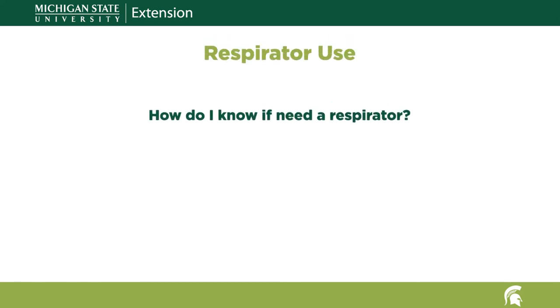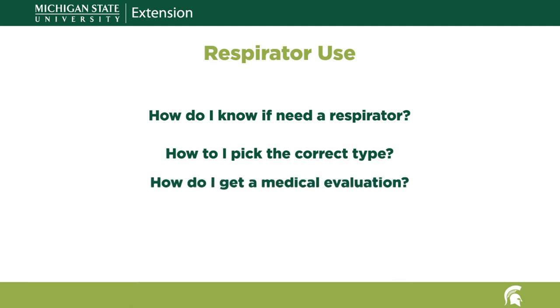This series of videos is meant to help answer your questions about respirator use, such as: How do I know if I need a respirator? How do I pick the correct type of respirator? How do I get a medical evaluation for respirator use? And, how do I make sure I'm wearing my respirator correctly? Click on any of the links to see a short video addressing these questions.